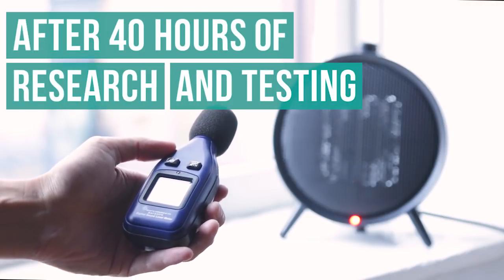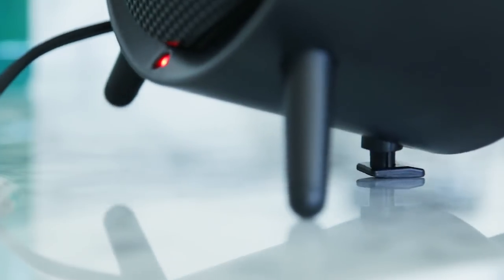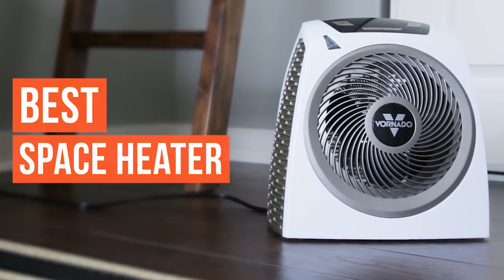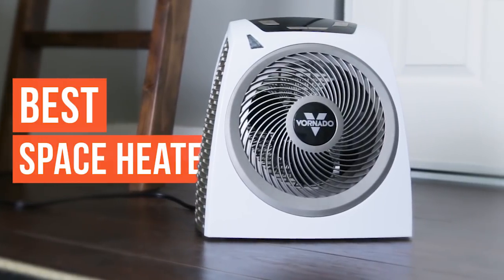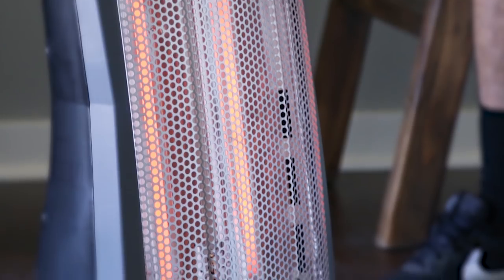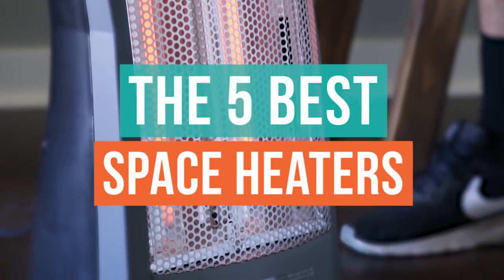After 40 hours of research and testing, our pick for the best space heater is the Vornado. This space heater is excellent at spreading heat using its patented whole room vortex heat circulation feature. Plus, its safety features are unparalleled. Here's our list of the five best space heaters.